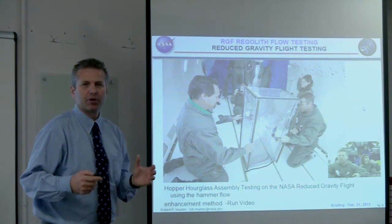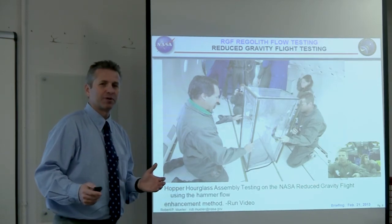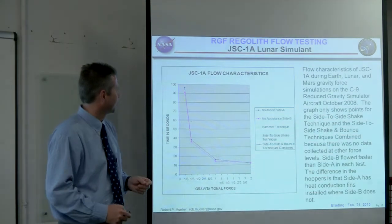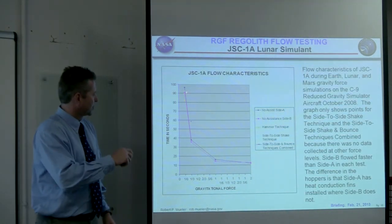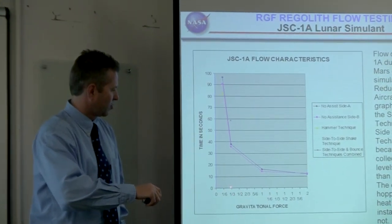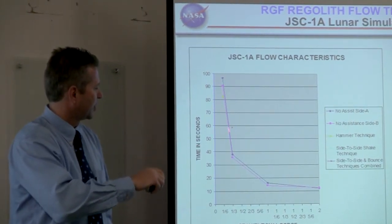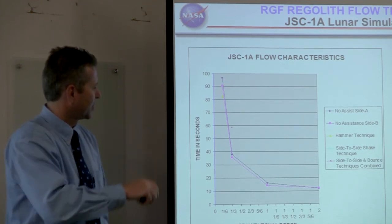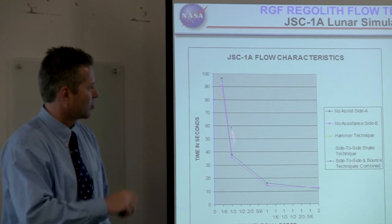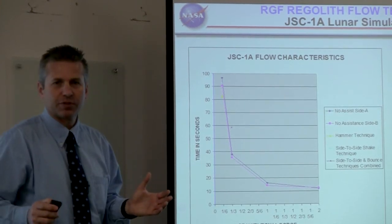The point is that we learn by experimenting, and by being in a relevant reduced gravity environment we have the freedom to experiment. We learned more on that reduced gravity flight than we did in six months of discussions in conference rooms. Here are the actual results — the flow behavior is non-linear. As gravitational force decreases, the flow time is actually six times longer at 1/6G than it is at 1G. The reduced gravity flight clearly shows that reduced gravity is different and the regolith flows much slower.